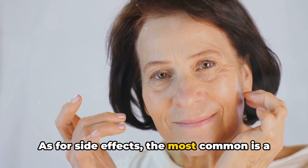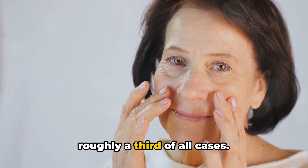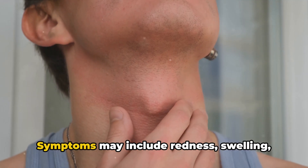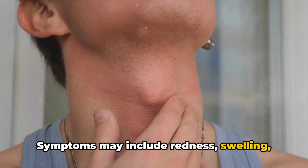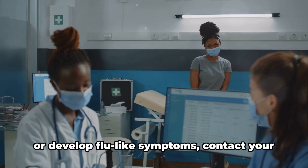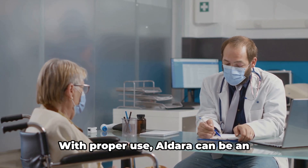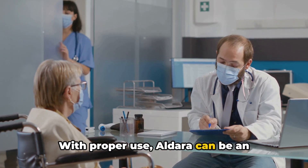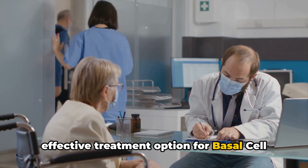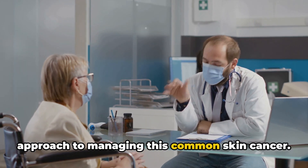As for side effects, the most common is a localized skin reaction, which occurs in roughly a third of all cases. Symptoms may include redness, swelling, skin peeling, and itching. If you experience a severe skin reaction or develop flu-like symptoms, contact your healthcare provider immediately. With proper use, Aldara can be an effective treatment option for basal cell carcinoma, offering a non-invasive approach to managing this common skin cancer.